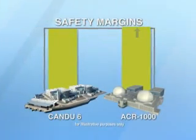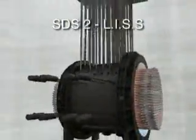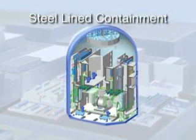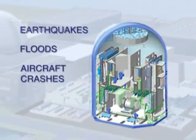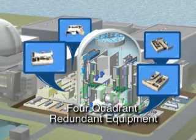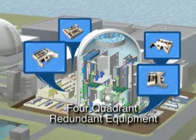The safety systems of the ACR provide two diverse and fast-acting safety shutdown systems and an emergency core cooling system. The ACR also incorporates major enhancements including a steel-lined containment to withstand external events such as earthquakes, floods and aircraft crashes. Each corner of the reactor auxiliary building houses redundant safety equipment in a four-quadrant design permitting online maintenance and flexibility during outages.